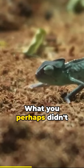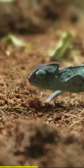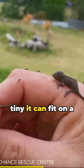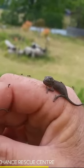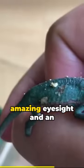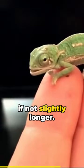What you perhaps didn't know is that these colorful lizards have the cutest babies. Upon hatching, a baby chameleon is so tiny it can fit on a human fingertip. These slow crawlers have amazing eyesight and an incredible tongue that shoots out as long as their body, if not slightly longer.